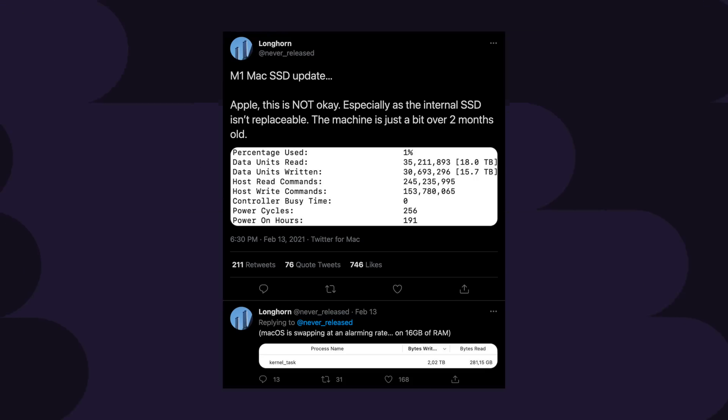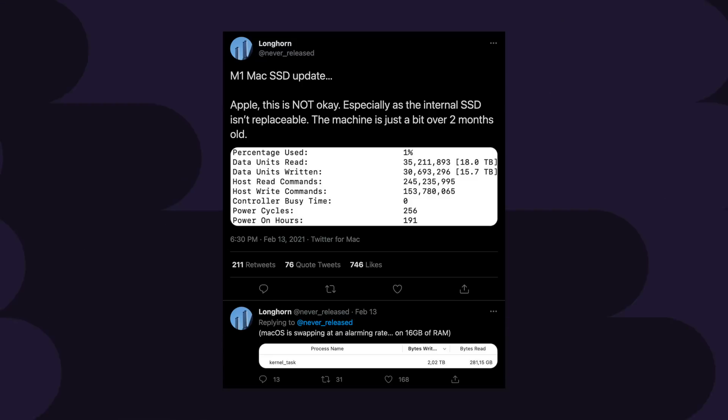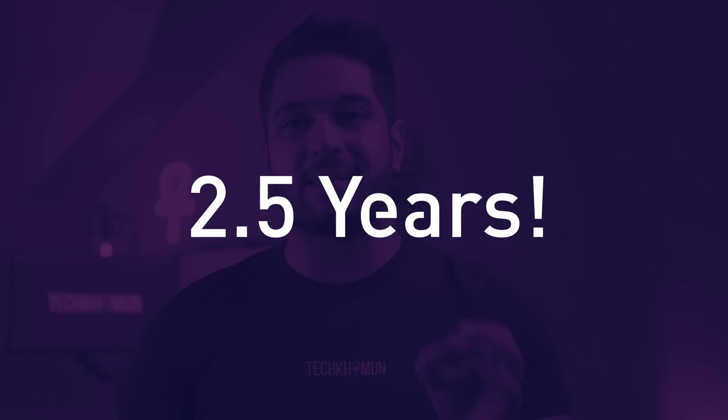But what does this mean in the real world, given the average swap memory an M1 Mac user might experience? Looking at the original post that started this whole discussion, user Longhorn reported his M1 Mac had written 15.7 TB in just two months. At that rate, over seven years he would write approximately 659.4 TB, meaning his 256GB SSD could potentially fail after just two and a half years.